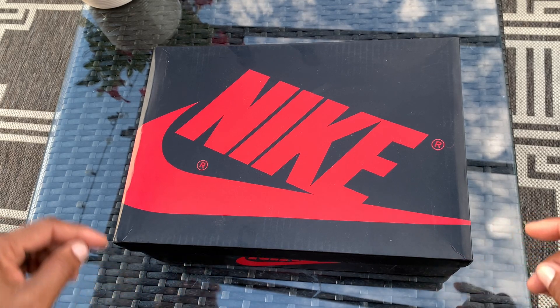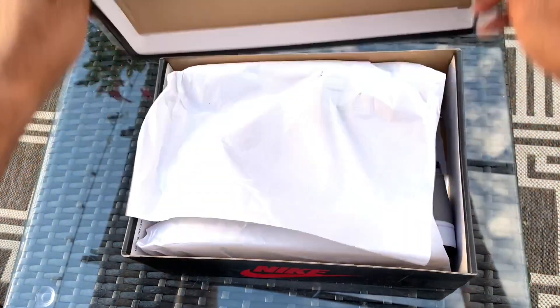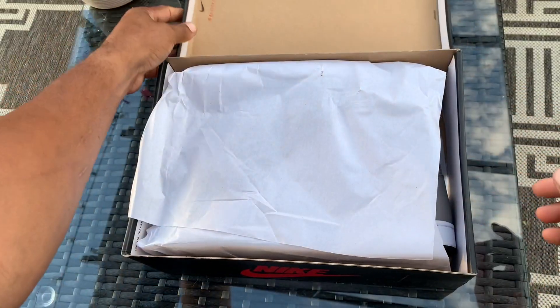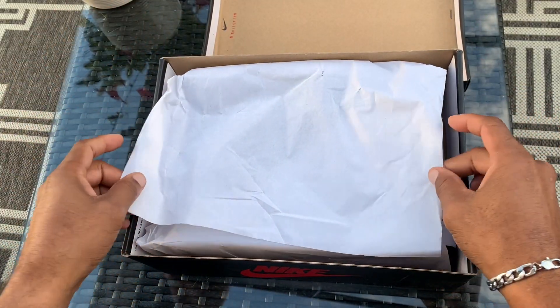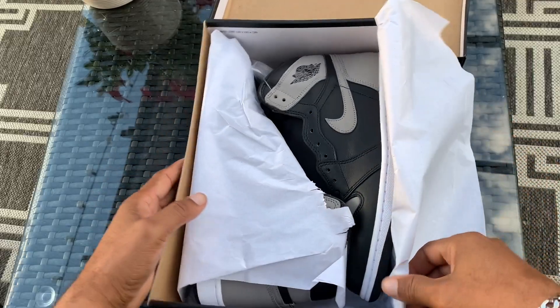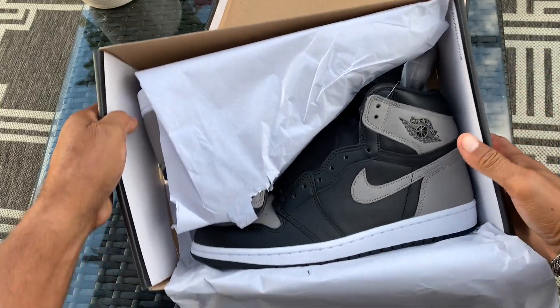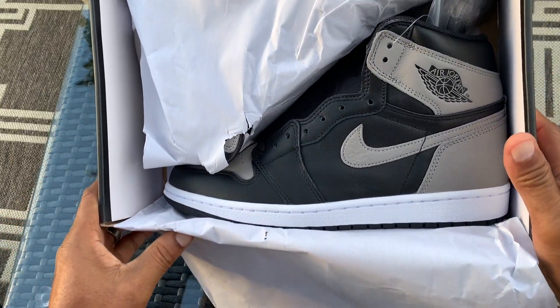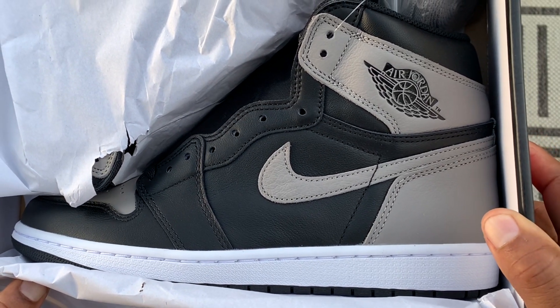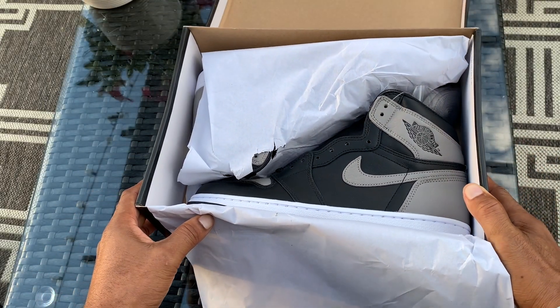Let's flip this lid and take our initial look. All right, this even got a little red stamp — not that I even care because no one's gonna see this box except for me and you. We got ourselves the Air Jordan One Shadows. Yes sir, finally got these things in hand!